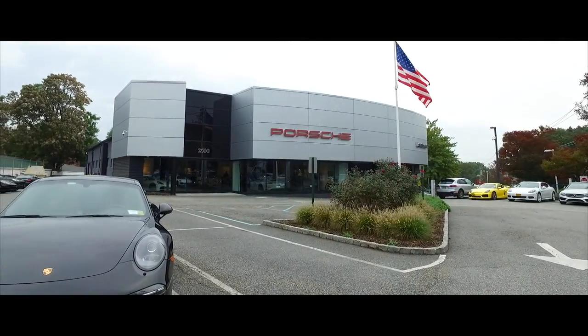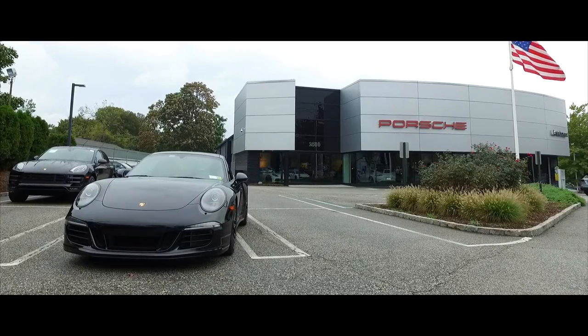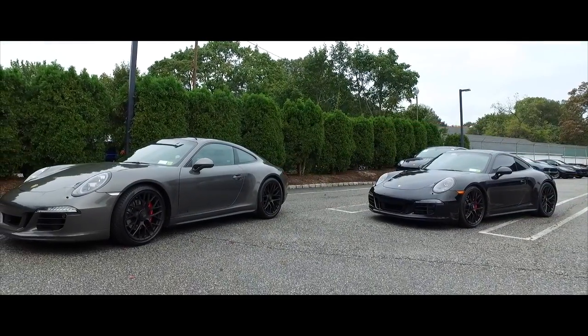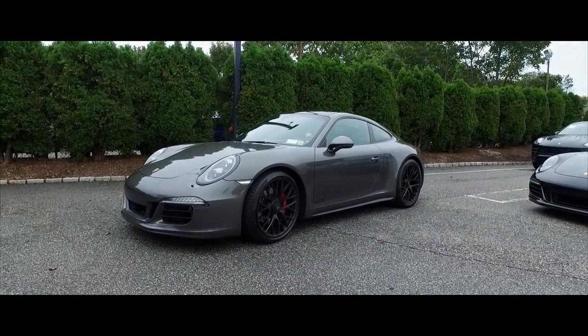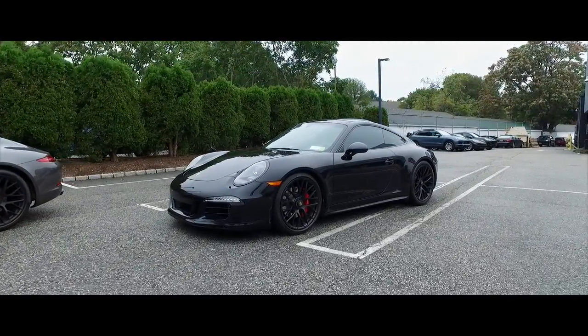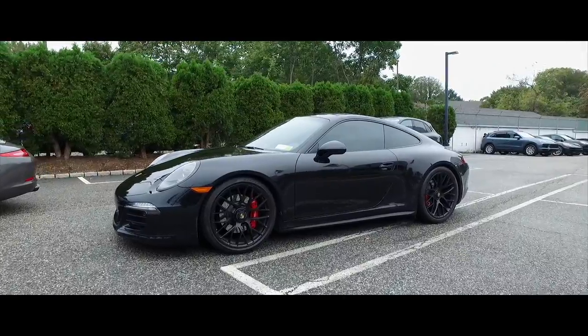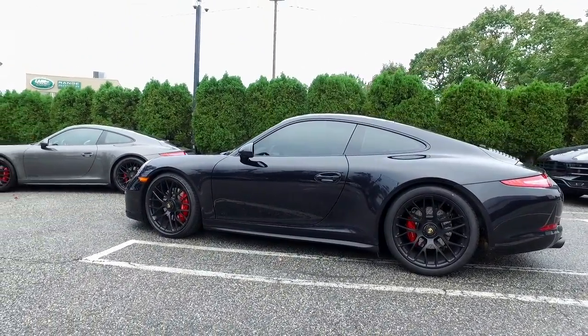We're here at the Porsche Center to get that service done — get that short shifter kit put into my buddy's GTS. Here's my Porsche 911 GTS with PDK, and here is my buddy Milton's GTS. This is Milton, who has this beautiful GTS with a manual. I am a fan of manuals — I want to be engaged. You have the normal seven-speed shifter on the car right now, straight from factory.